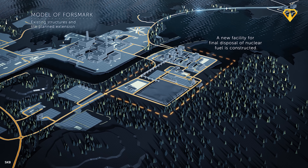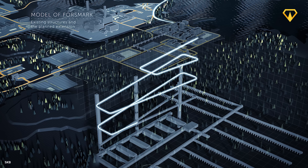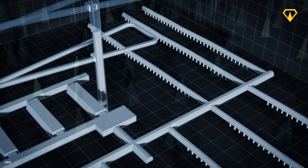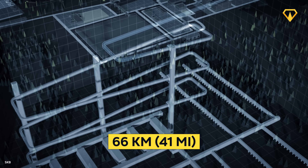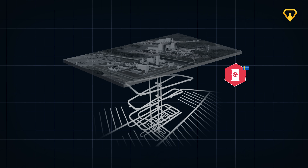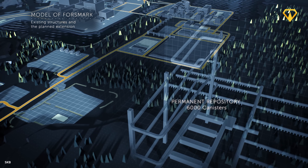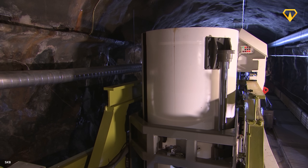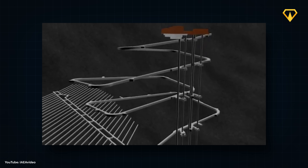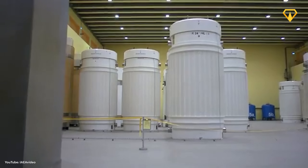Starting from the facilities above ground, there will be a 5 kilometer winding ramp that descends to a maximum depth of 500 meters underground. From this main downward path, a vast network of branching tunnels will be dug, totalling up to 66 kilometers in length spread across an area of 3 to 4 square kilometers. These branching tunnels will then serve as the final and permanent resting place of Sweden's spent nuclear fuel. In total, these tunnels will have enough room for as many as 6,000 specially designed copper canisters, each containing around 2 tons of spent nuclear fuel.